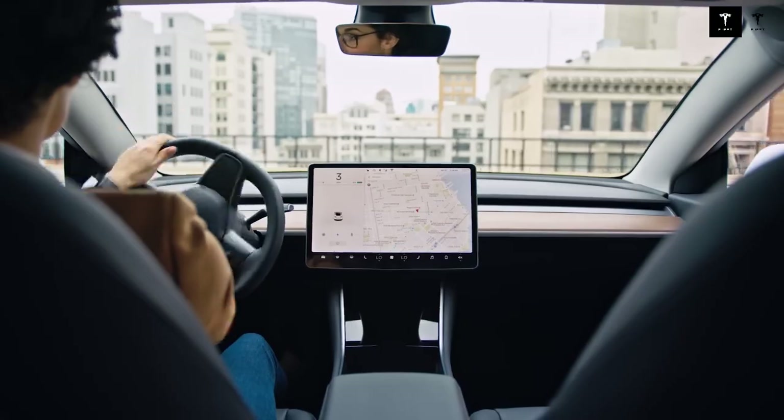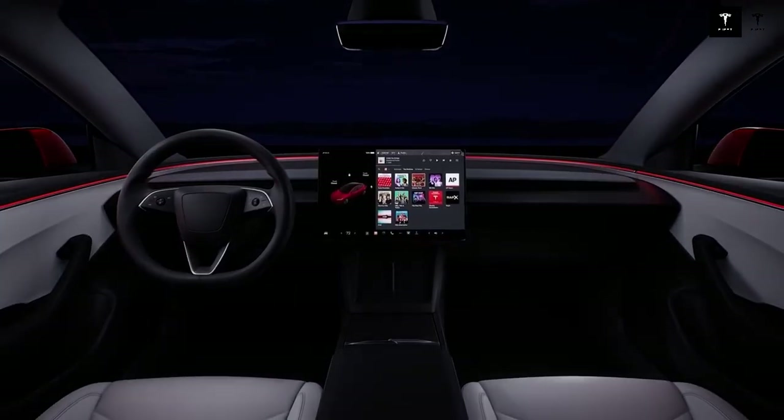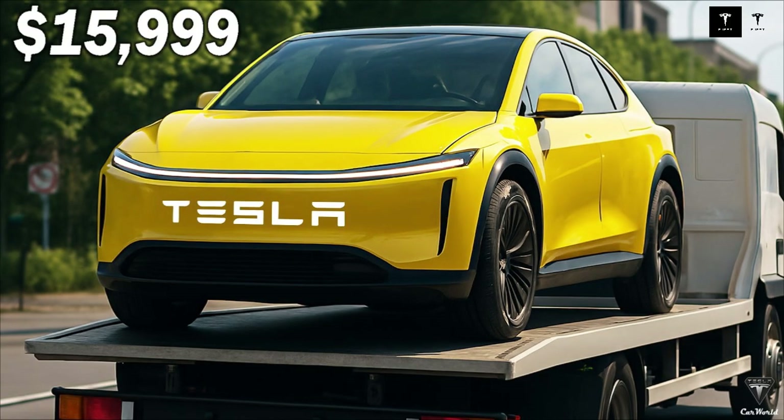The Model Q's safety is enhanced by advanced driver assistance systems, which not only help with driving but also prevent accidents. Tesla's constantly evolving Autopilot is an example of the company's commitment to innovation and user protection, raising the bar in the affordable vehicle segment.